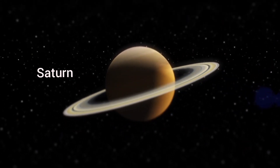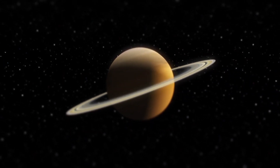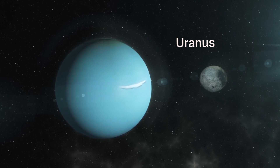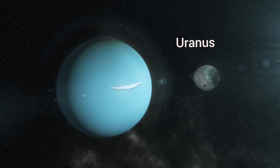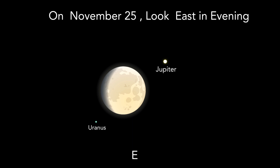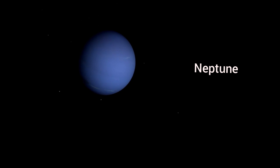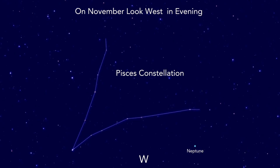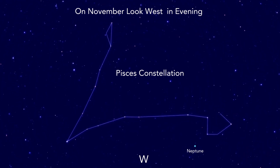Saturn: Well-placed evening planet, with the moon close on November 20. Look southwest to see Saturn. Uranus: The planet is at opposition on November 13. Also on November 25 evening, see Uranus along with Jupiter and the Moon. Neptune: Well-placed evening planet. Look west in the evening to see Neptune near the Pisces constellation. Binoculars will be needed in order to see the planet.